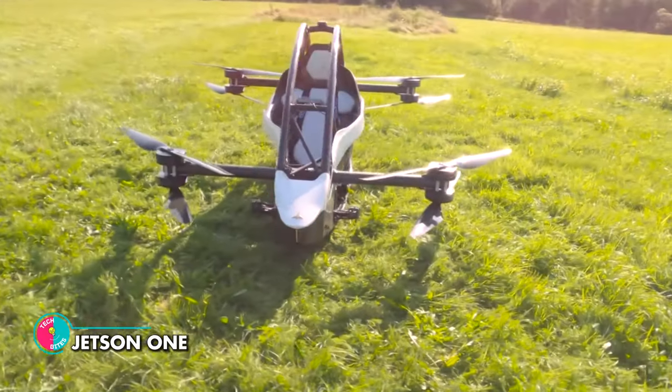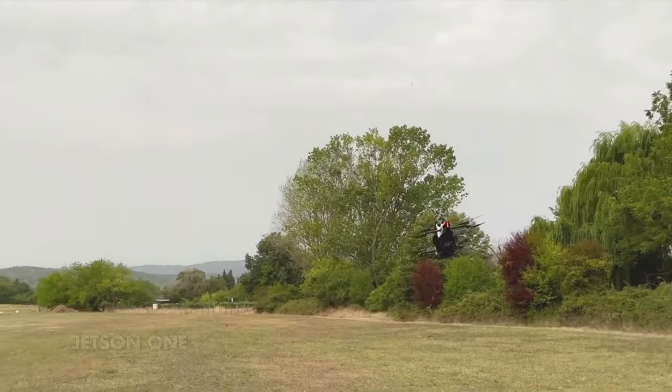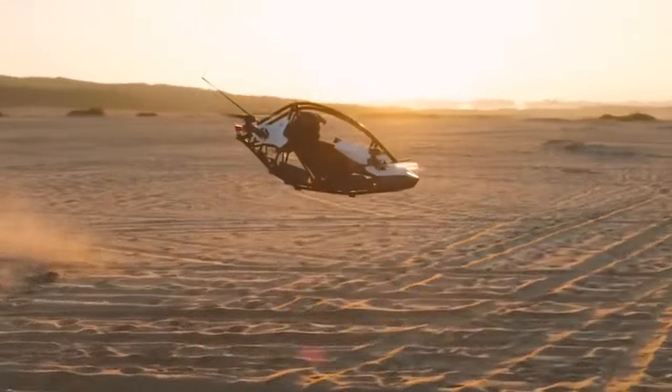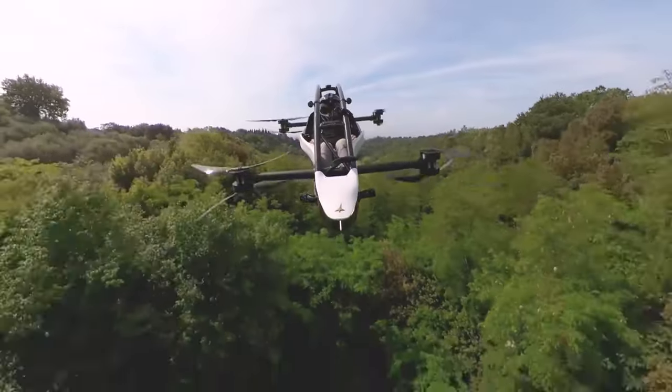Jetson 1. Ever dreamt of soaring through the sky like a bird, with the wind in your hair and the world at your feet? With the Jetson 1, your dream becomes a reality. The vehicle is lightweight and sleek, made of aluminum and carbon fiber, and is powered by eight electric motors that drive an equal number of propellers.